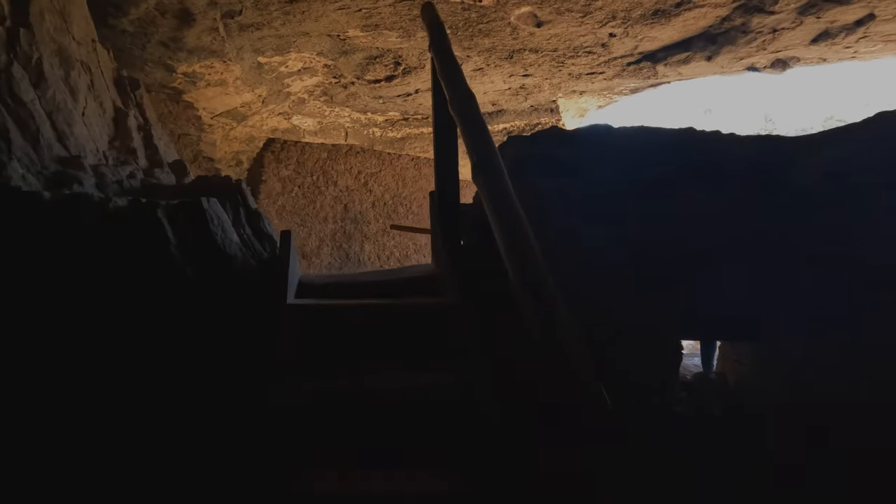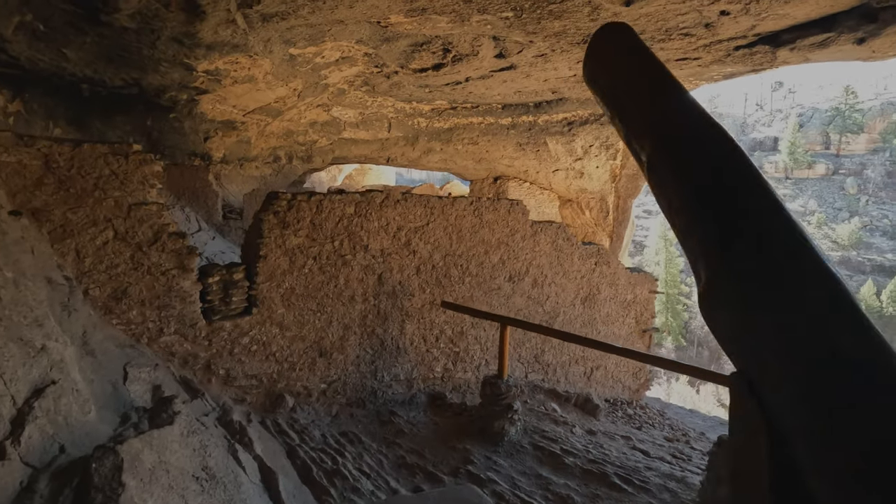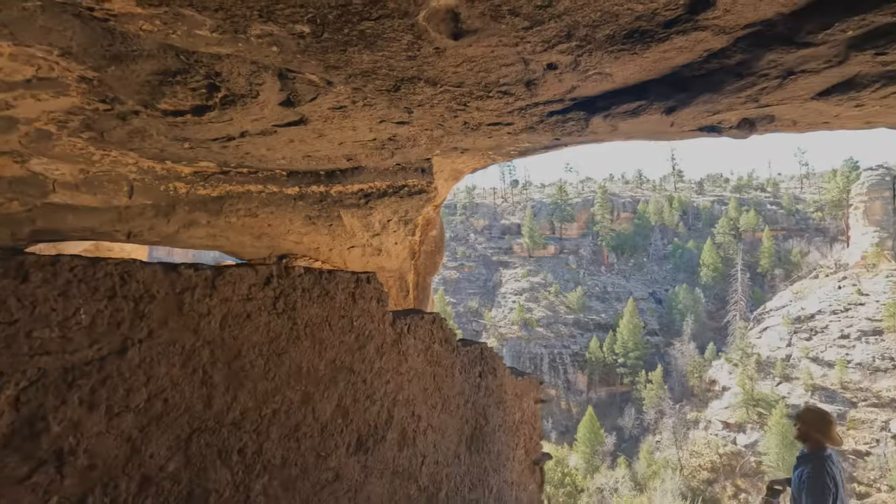A volunteer from the Park Service is stationed within the dwellings to provide information and answer questions. The volunteer we met was very friendly and informative.